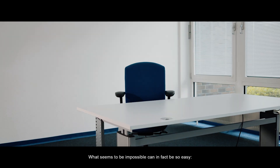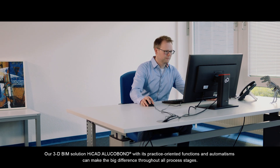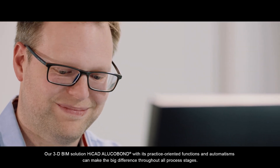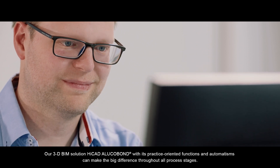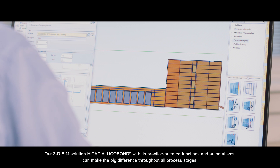What seems to be impossible can in fact be so easy. Our 3D BIM solution, HiCAD Alucobond, with its practice-oriented functions and automatisms, can make the big difference throughout all process stages.